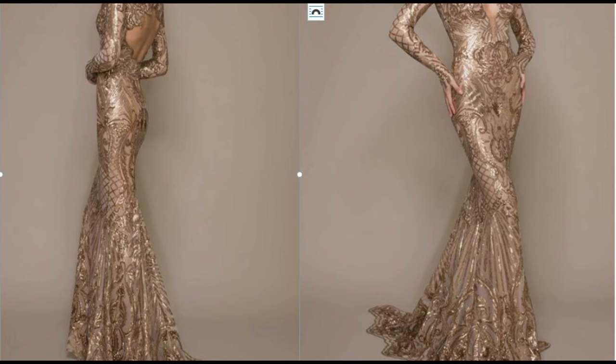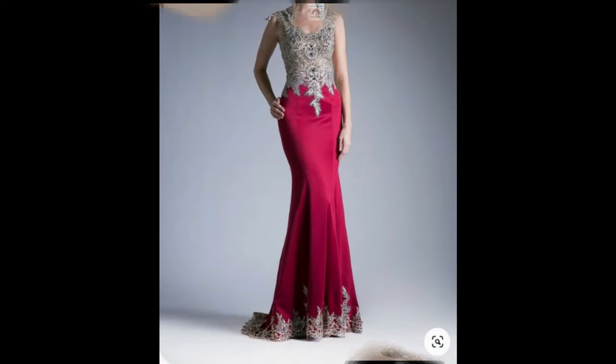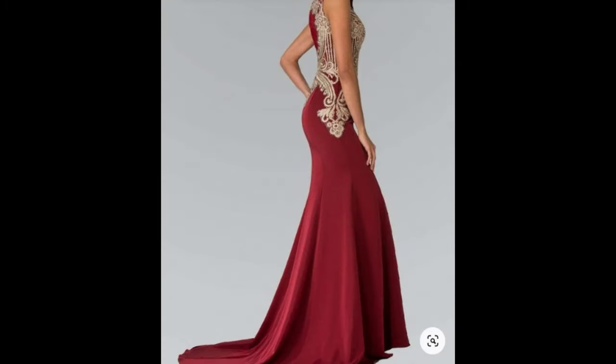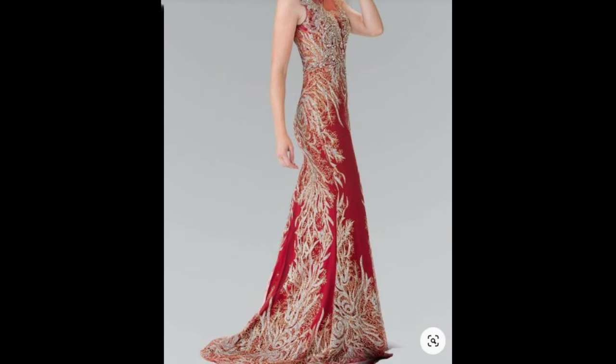A mermaid style is a very fitted and body-hugging style, starting at the top of the body and fitting tight, very close to the body all the way through the hips and down the thighs, sometimes over the knees.